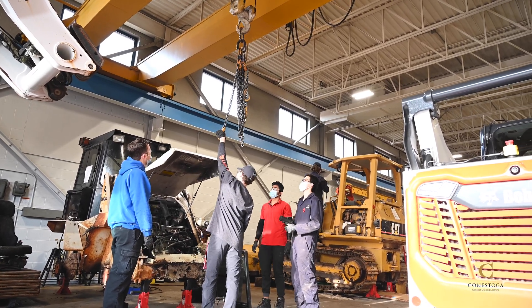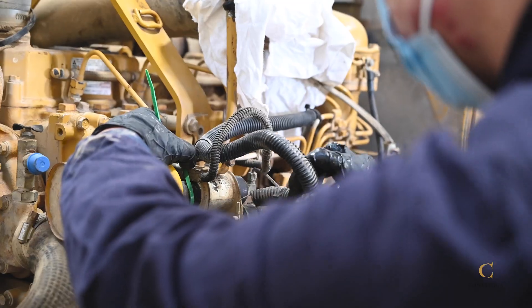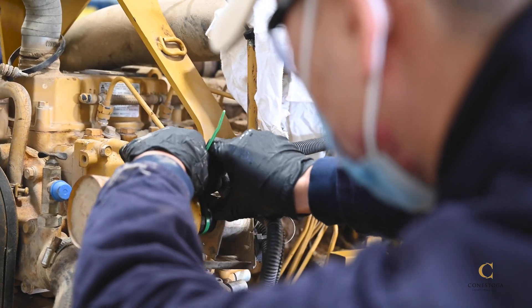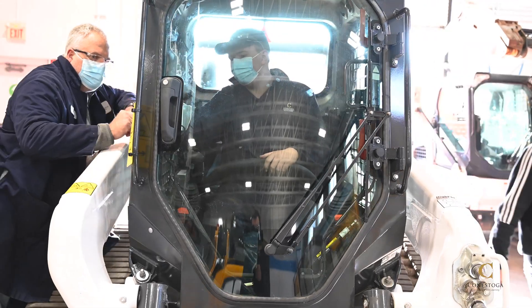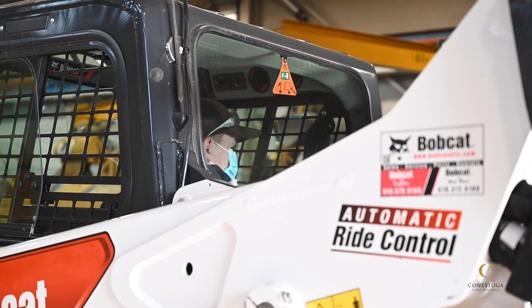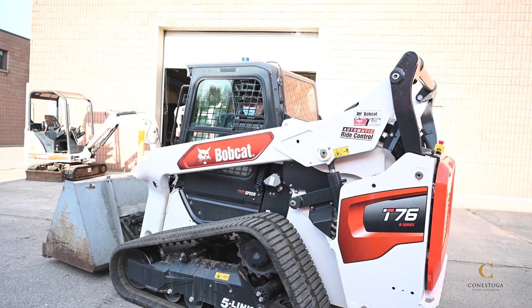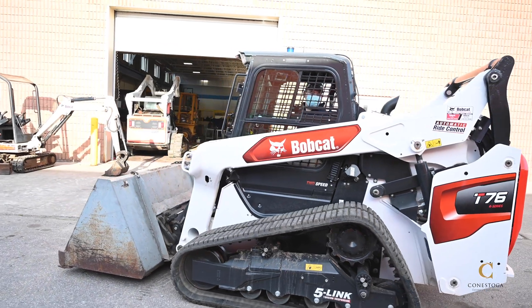During your time at Conestoga you will develop a strong foundation of the technical skills needed for Heavy Duty Equipment Repair, including safe working practices, proper equipment tool usage, and information technology skills needed to succeed in this trade. To round out your training, you will be introduced to relevant legal requirements and the fundamentals of running a motive power business.